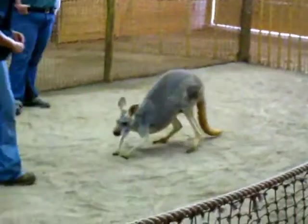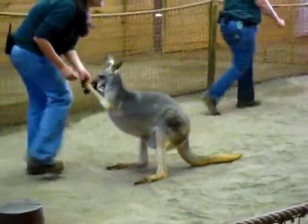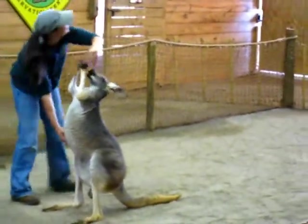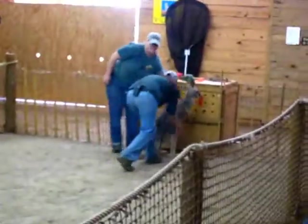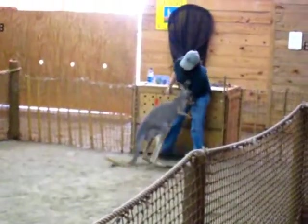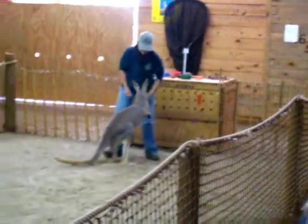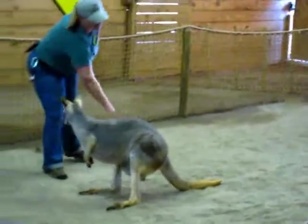Now, these are female red kangaroos. Anybody see those little bulges in their pouches? Take a really good look right at the bottom of their pouch. If you look down at Rosie here, you see a little bulge right at the bottom of her pouch — both of these girls do have joeys. They're both about the size of a small squirrel, so there's that tiny little bulge right there.